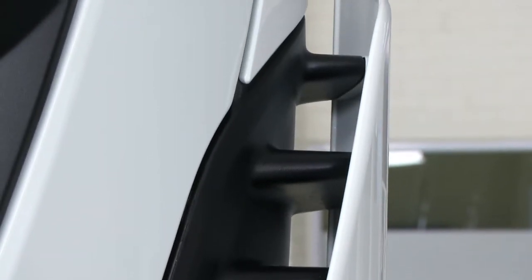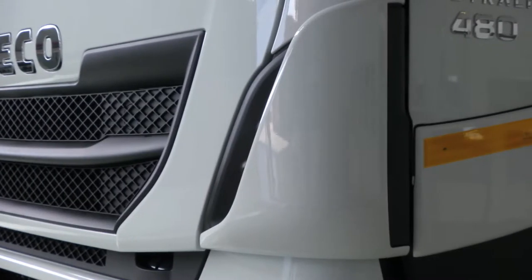The side wind deflector serves a dual purpose: it is very aerodynamic, and it also functions to keep the door clean so that the handle is clean at all times in all kinds of traffic situations.